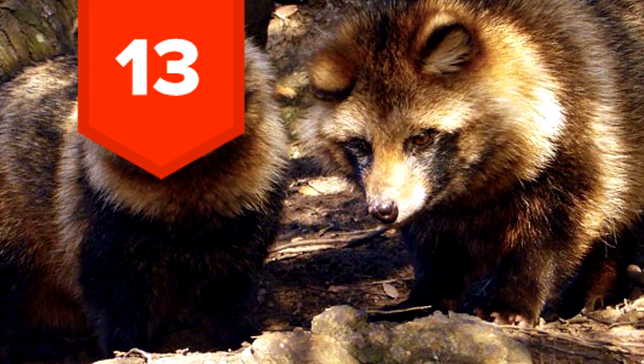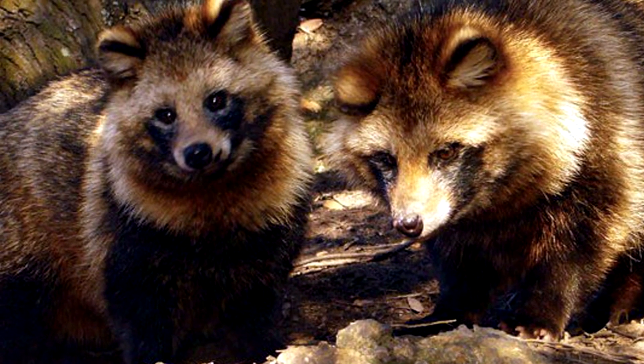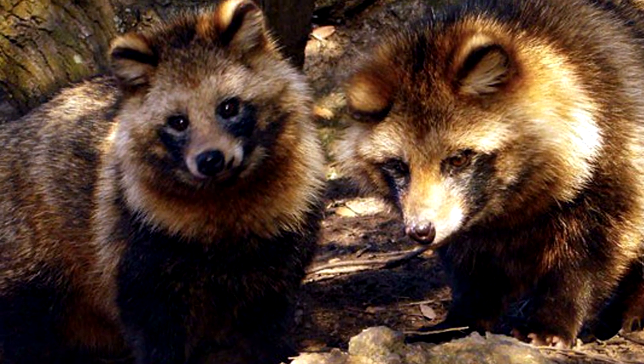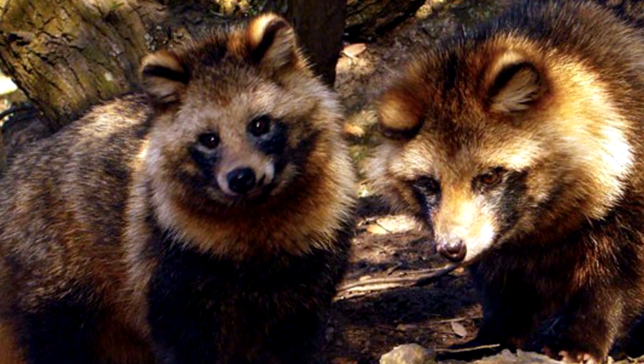13. Mario fans rejoice. The tanuki, or raccoon dog, looks like a raccoon. Native to East Asia, this creature is 100% canine — no raccoon blood whatsoever.